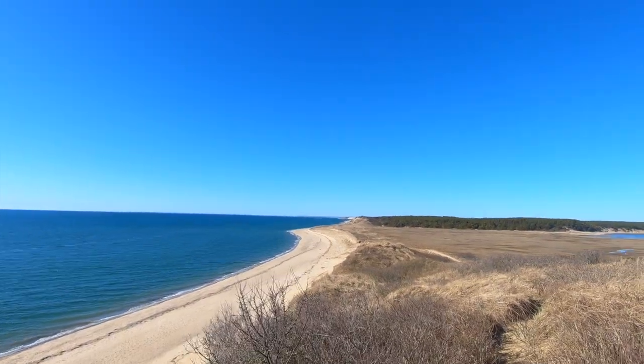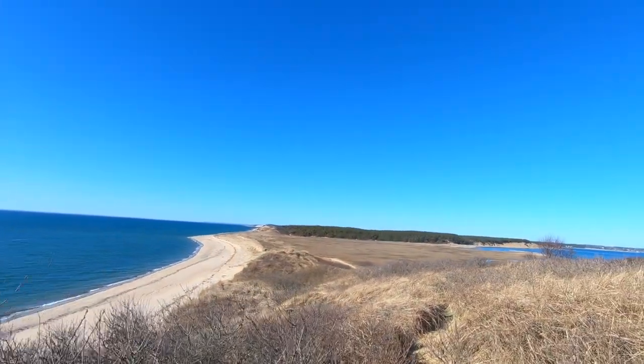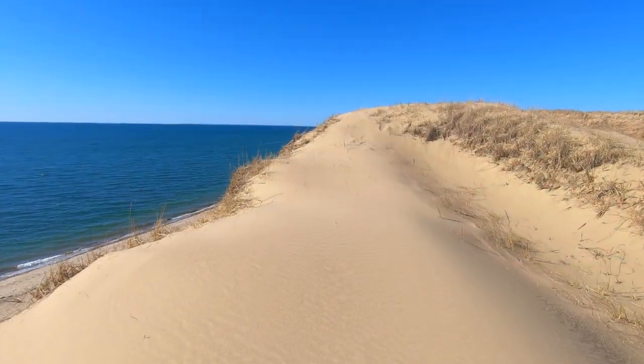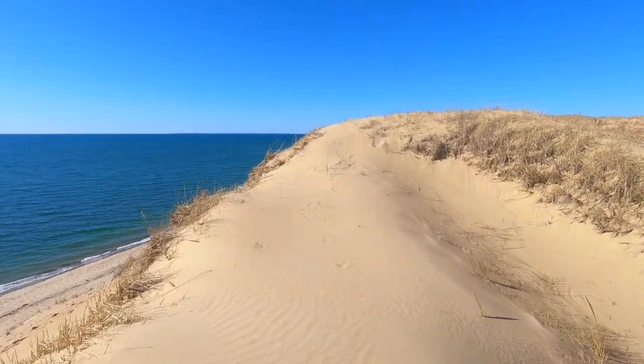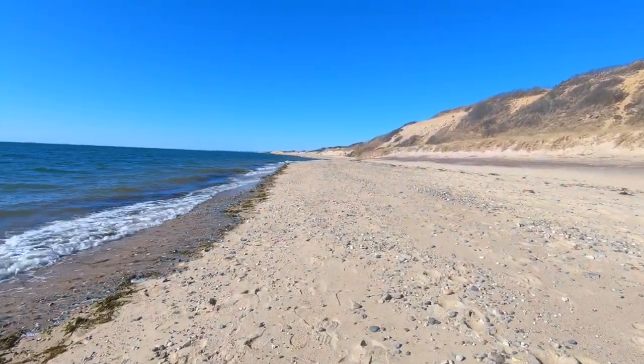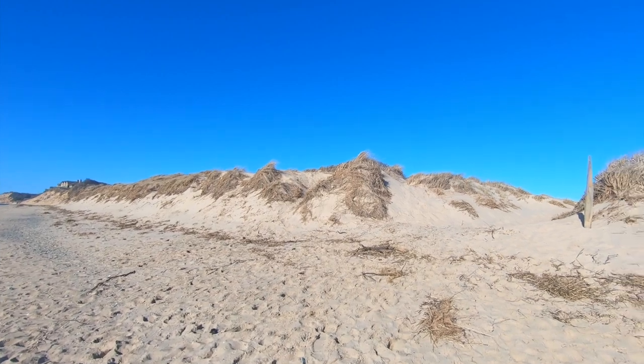After you hit the beach at Jeremy Point Lookout it is a long straight stretch back towards the car. I decided to mix up my return hike by walking along the sand dunes before enjoying a peaceful walk along the beach. Just be sure to exit the beach once you are back near the Gutt and simply retrace your steps back to your car.